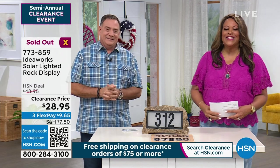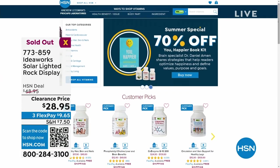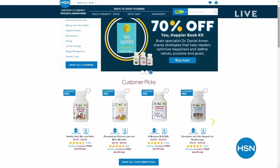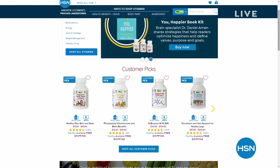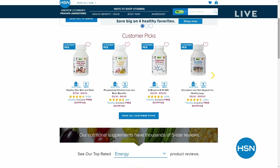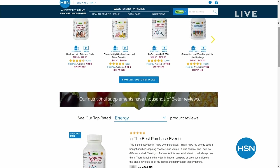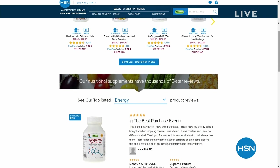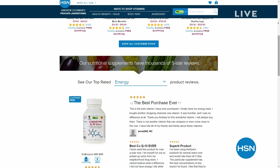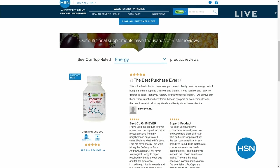Visit hsn.com right now for Andrew Lessman. Do you need your vitamins? Free shipping on all vitamins. I do the vitamin D. I love his turmeric, which is really good for inflammation — but don't take my word for it, read the reviews. This man has so many five-star reviews. Free shipping is a big deal when you're getting something for your health.